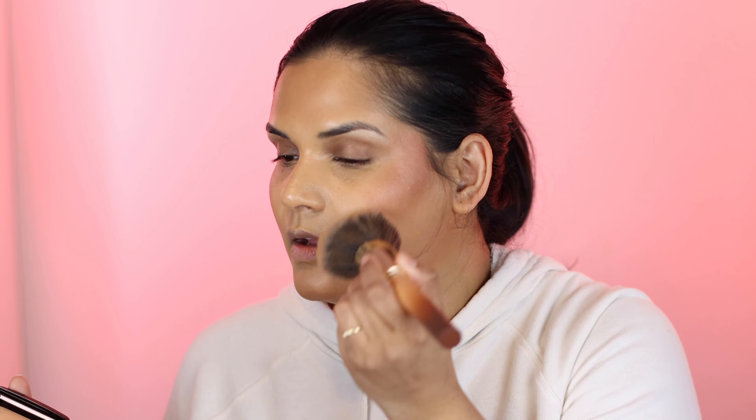I just got my brows done, so I'm not going to fill them in — I'm just going to use the Patrick Ta Brow Lamination Gel to keep them in place. This is such a nice product. I know some friends who fill in their brows more than I do also love this product. If you're looking for a really good clear brow gel to keep your brow hairs in place, this is the one for you.